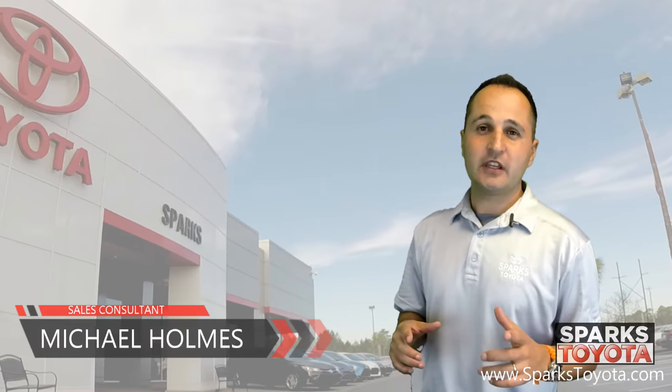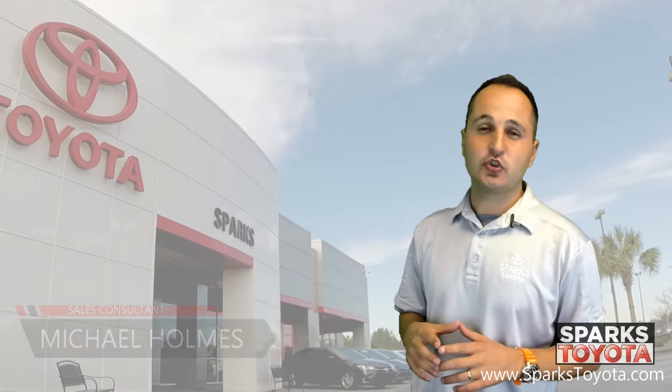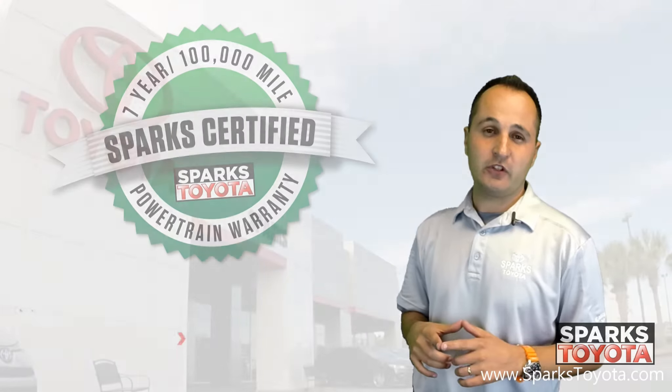Welcome to Sparks Toyota. My name is Michael Holmes and I'm one of the sales and leasing consultants here. I would like to take you out on the lot today and show you one of our Sparks Toyota certified vehicles.